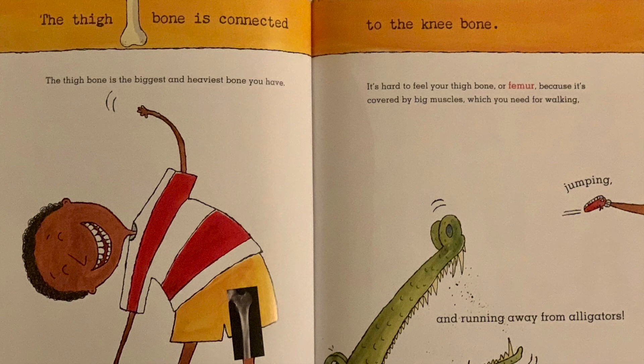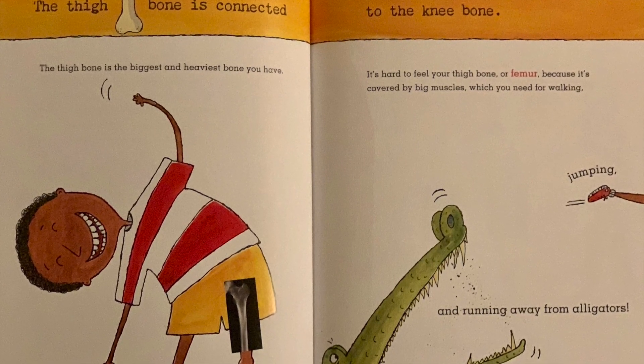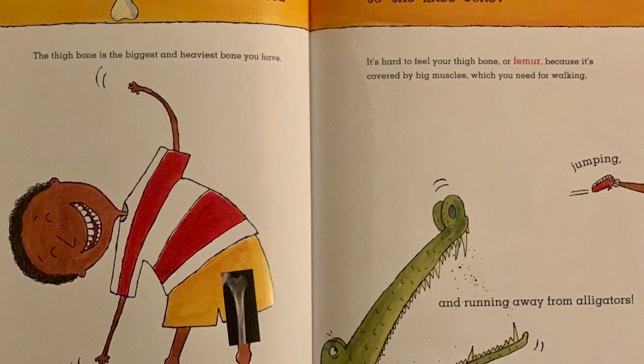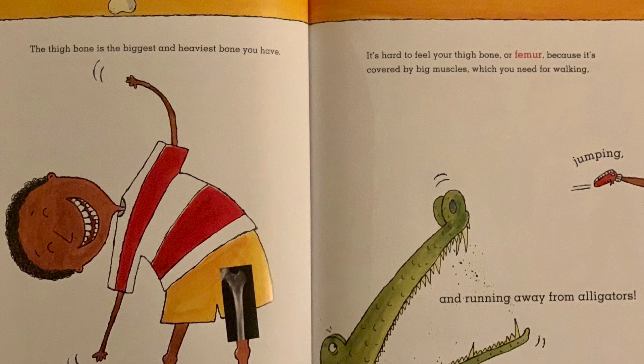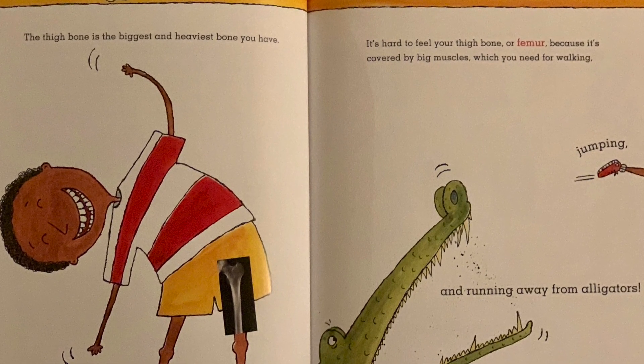The thigh bone is connected to the knee bone. The thigh bone is the biggest and heaviest bone you have. It's hard to feel your thigh bone, or femur, because it's covered by big muscles, which you need for walking, jumping, and running away from alligators.